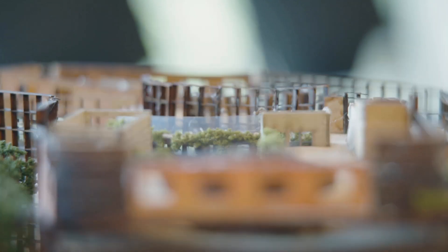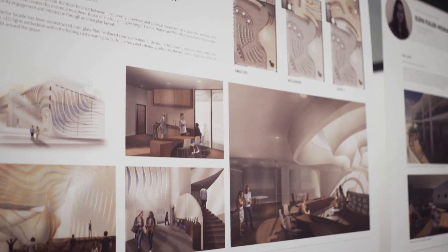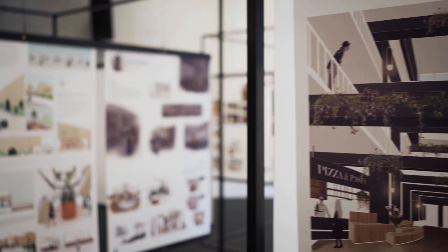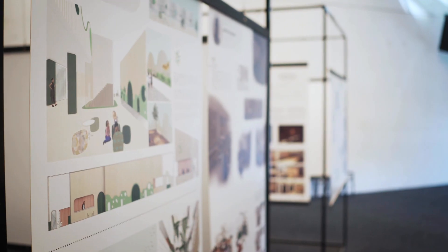A double degree means you graduate with two degrees in less time than it would take for two single degrees. To achieve this, you combine your core units and major from the Bachelor of Architecture with your counterpart in your double degree. At QUT you can combine architecture with business, engineering, property economics and construction management.